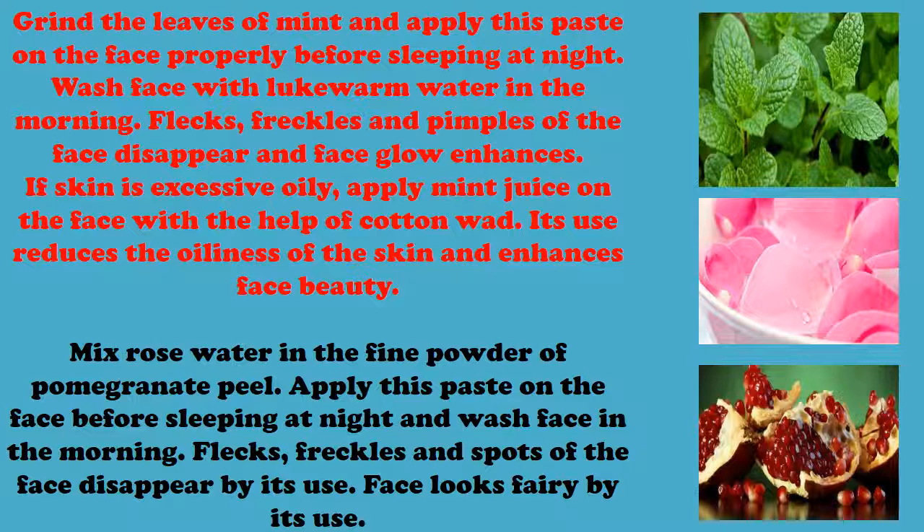Wash the face with lukewarm water in the morning. Flecks, freckles, and pimples of the face disappear and face glow enhances. If the skin is excessively oily, apply mint juice on the face with the help of a cotton wad. Its use reduces the oiliness of the skin and enhances face beauty.